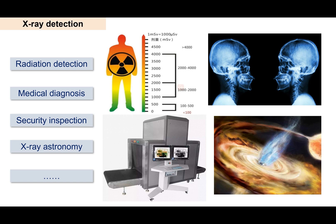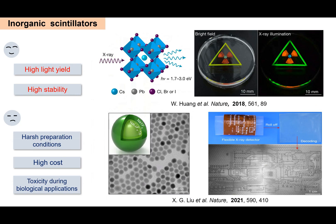X-ray detection is of great importance in diverse applications, such as radiation detection, medical diagnosis, and security inspection. Therefore, scintillators have attracted tremendous interest in recent years, because they can convert high-energy X-ray photons to low-energy visible luminescence.